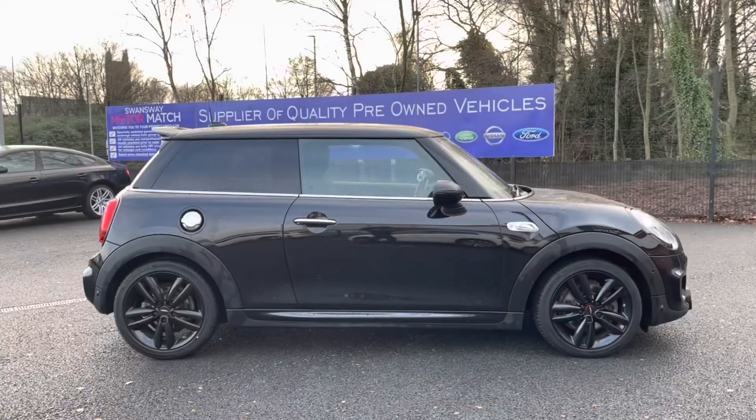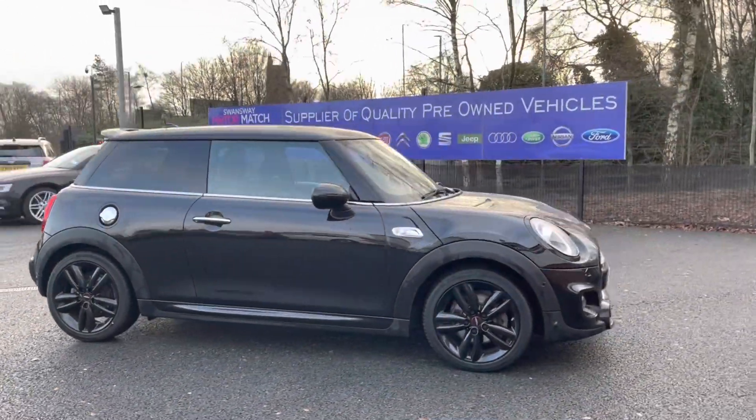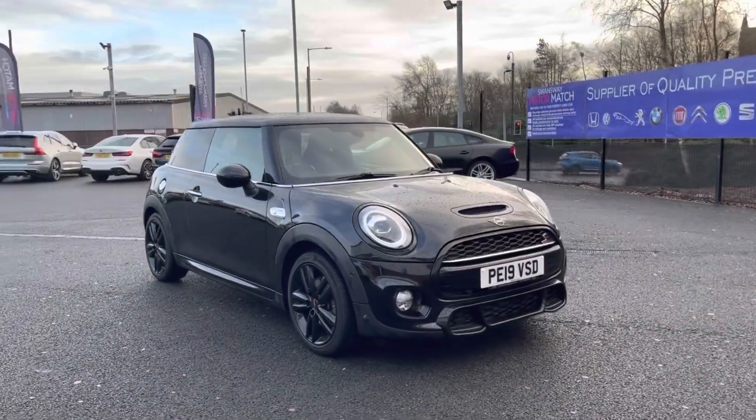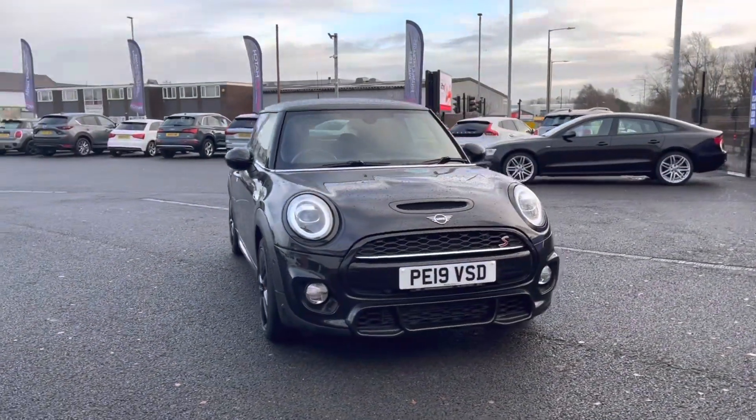Hi, I'm Tom from Motor Match Bolton, and today I'm going to be doing a full walkthrough video on this approved used vehicle. Here we have the brilliant Mini Hatch 2.0 Cooper S Sport. It comes to us with 16,092 miles on the clock and it's petrol.